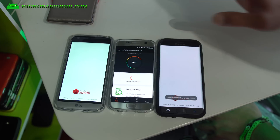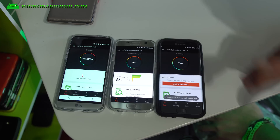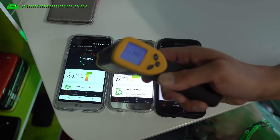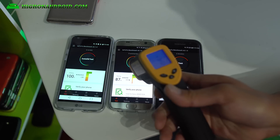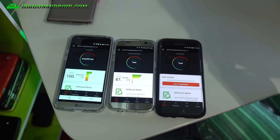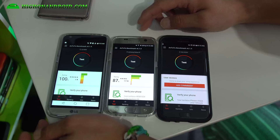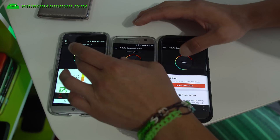We're going to run multiple AnTuTu N22 tests and really stress out these phones to get the temperature hot. Right now the reading is 77 degrees Fahrenheit for the LG G5, 76 for the S7, and slightly higher — 80 degrees Fahrenheit for the S7 Edge. But they're pretty much cooled down, so we're going to go ahead and do this. Ready, set, go.